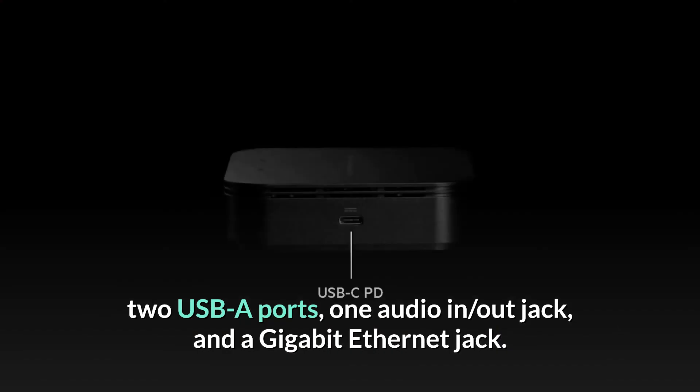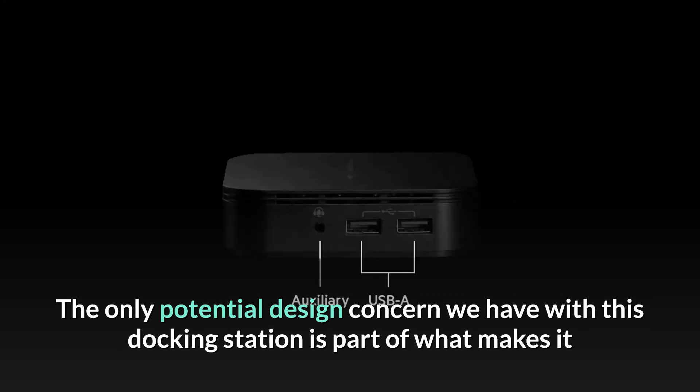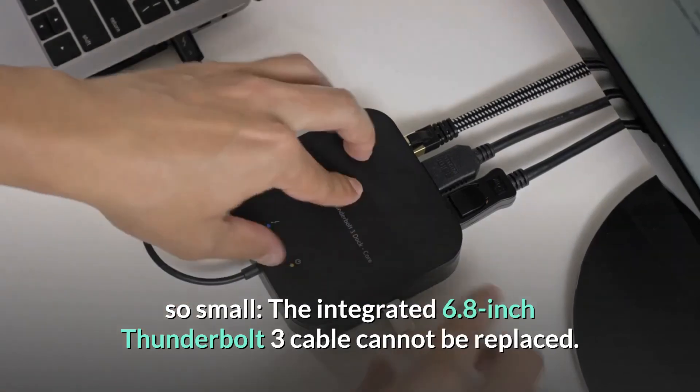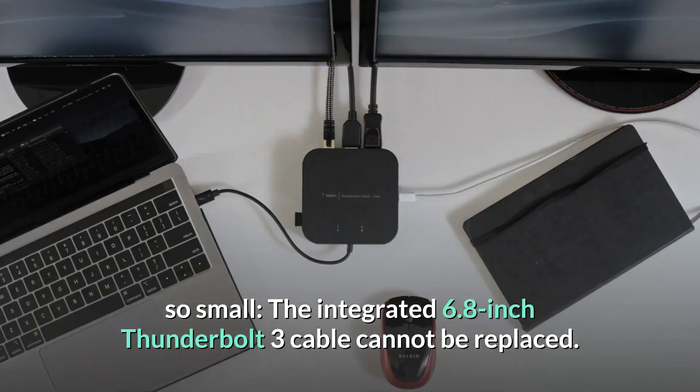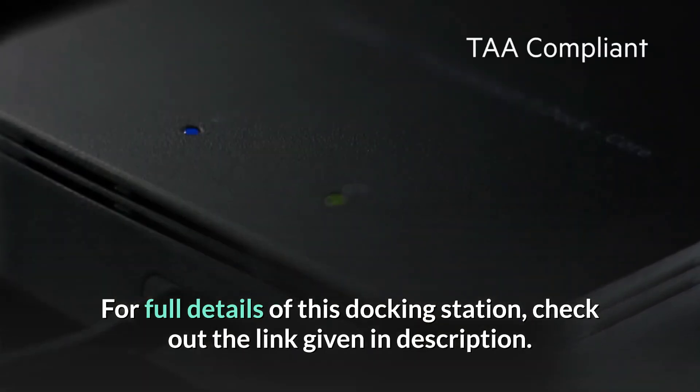The only potential design concern with this docking station is also part of what makes it so small: the integrated 6.8-inch Thunderbolt 3 cable cannot be replaced. For full details of this docking station, check out the link given in the description.